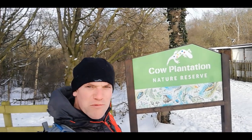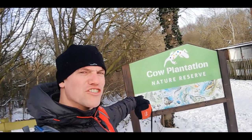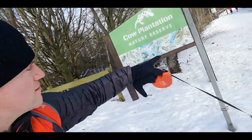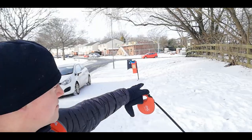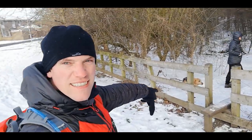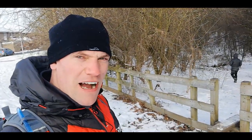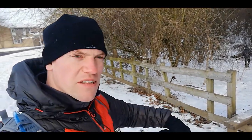Morning everyone, welcome to another walk. Today we're going to be walking around Cow Plantation Nature Reserve. You can go this way, but our family or we're going to take the left, over the stile straight into the forest. This is the stile which is going to take you into the forest. Let's go.